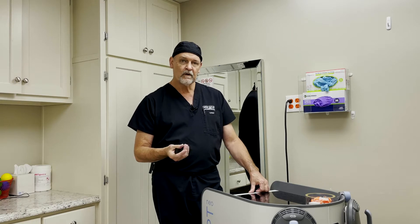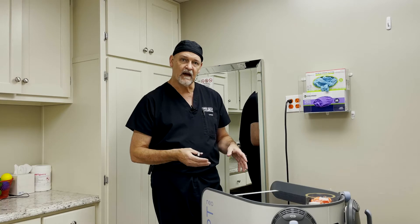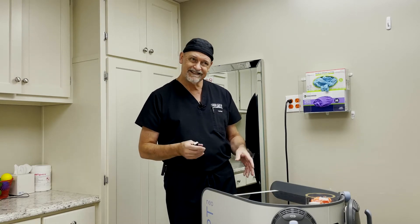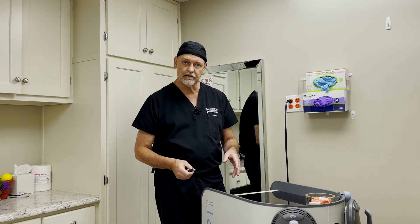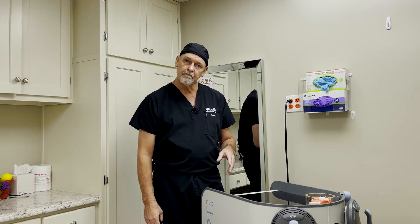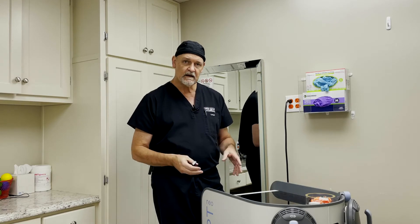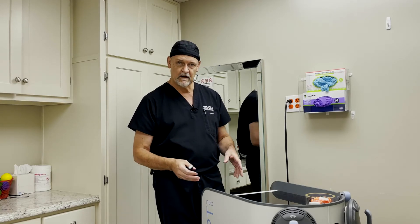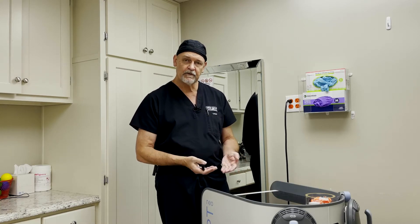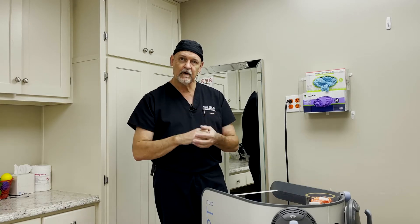Why is that important? So far, what we've had is either something that will shrink fat — liposuction, where you can suck it out — or CoolSculpting, which I had two machines of and sold because the results weren't quite up to par. Basically, you either had to cut it out, suck it off, or try to kill it. With this, you're not just shrinking the fat; you're also toning the muscle layer underneath, so you get a better foundation along with a smoother layer of fat.